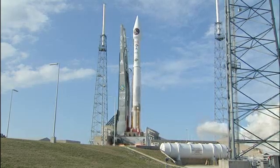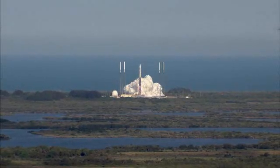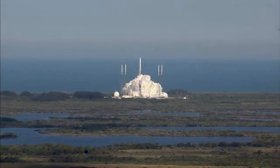We have liftoff of the United Launch Alliance Atlas V rocket, carrying the second Space-Based Infrared Systems mission for the United States Air Force.